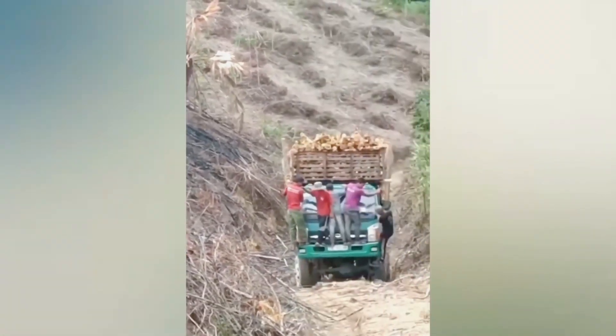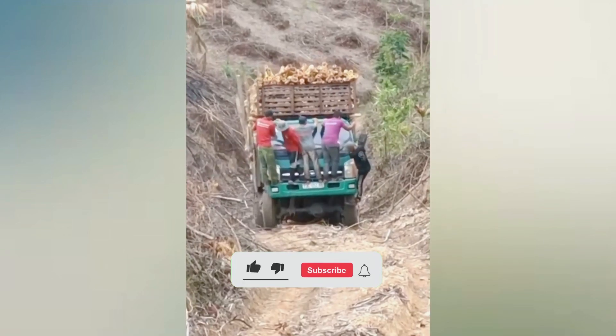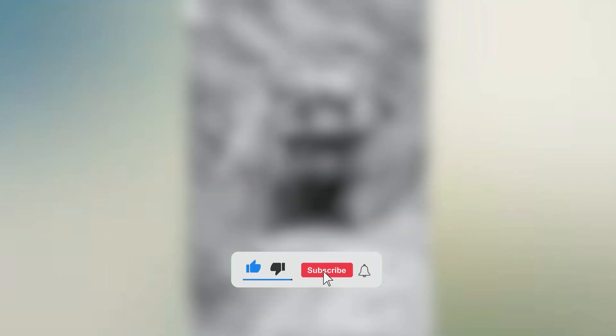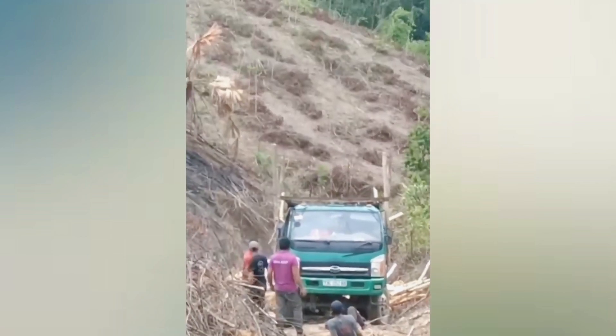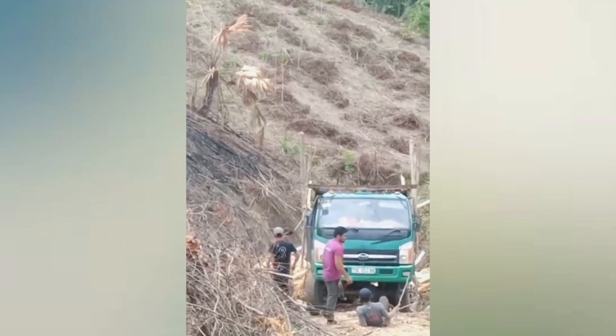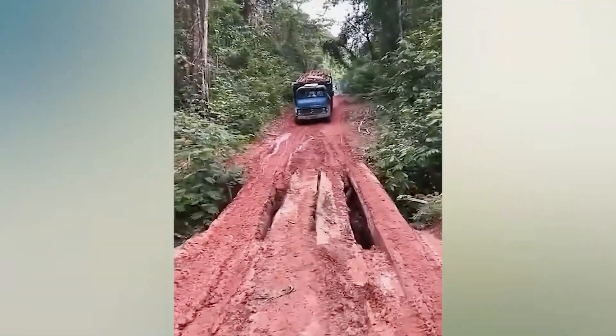So all that effort has been destroyed. The driver sweated as he crossed this wooden bridge.